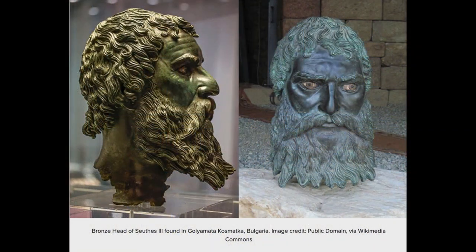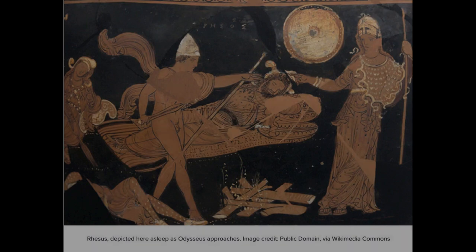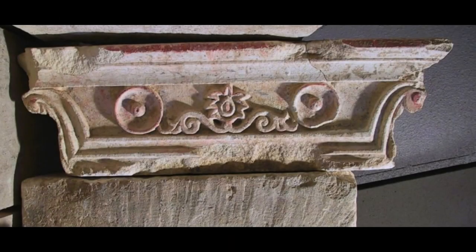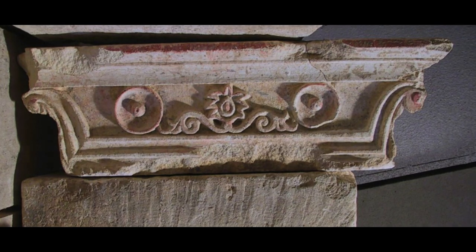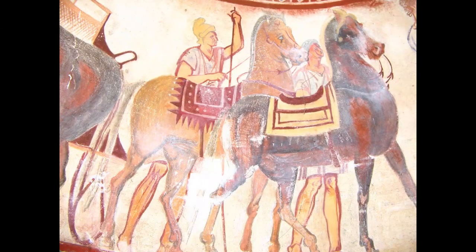These tombs are unique in their artwork and in their condition. They reflect a culture that many non-historians know little about, but who knew beauty. Too bad they had no written language — it would have been better to understand how the Thracians saw themselves instead of having to rely on the works of those who considered them uncultured barbarians.